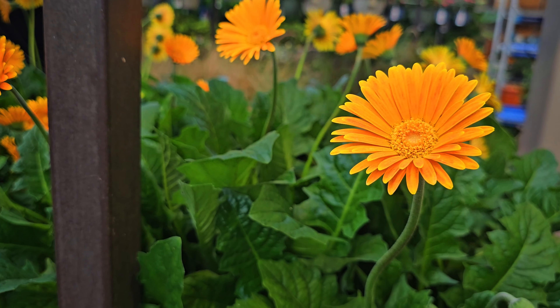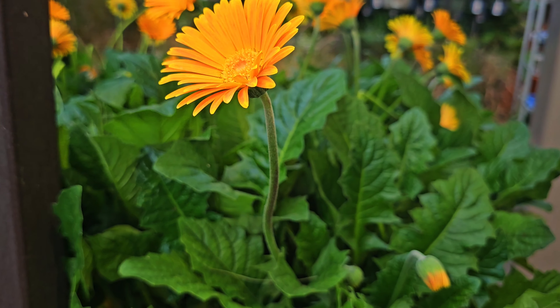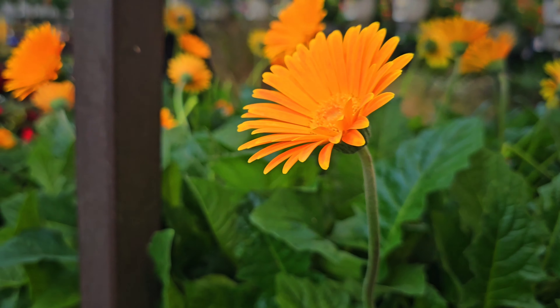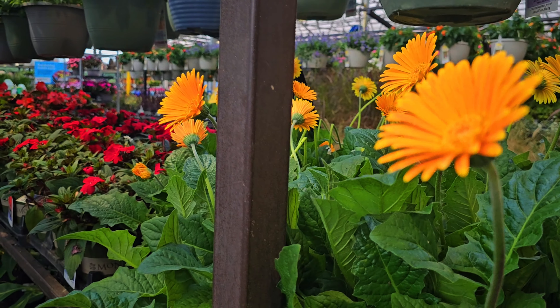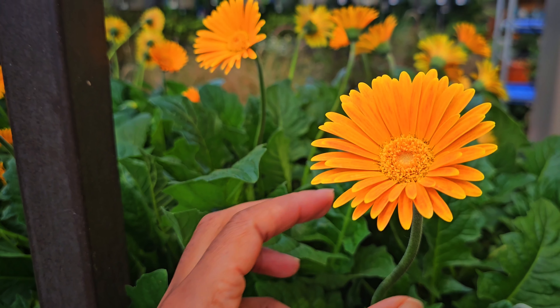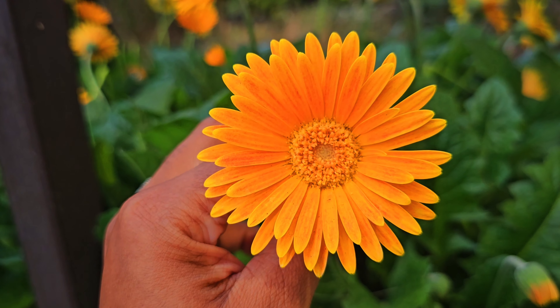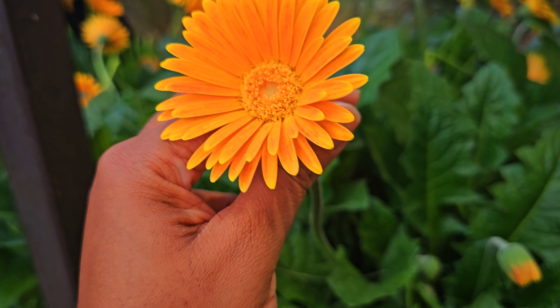If you guys can hear those birds, there are a lot of birds in the ceiling and they are loud — I think they're chirping over me. Let me show you a bird. There's one! There's a lot of them. All right, so yeah, there's a lot of birds in the rafters. Look at this — it's a beautiful orange color. I love it.